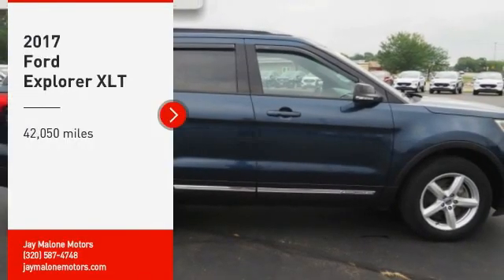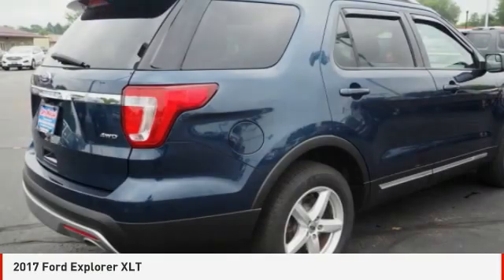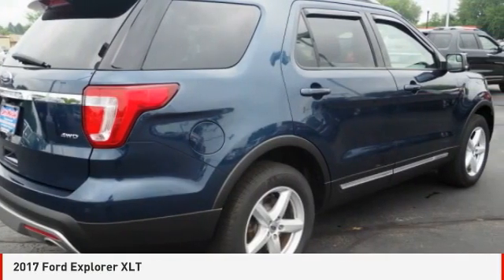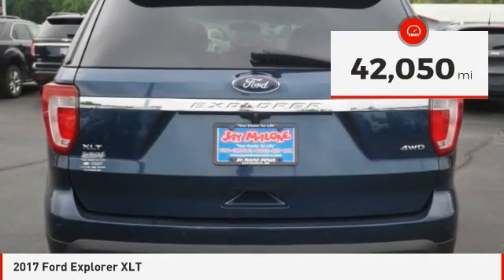We are pleased to show you the 2017 Explorer. You've got a lot of capabilities to call on in a Ford Explorer. Don't underestimate your choices. This vehicle has less than 45,000 miles.